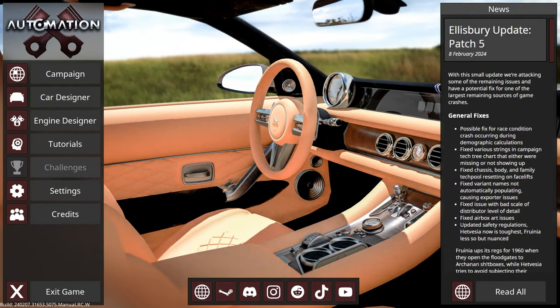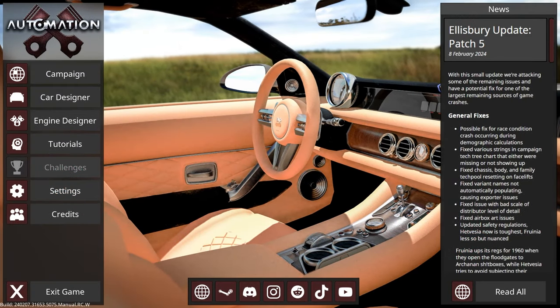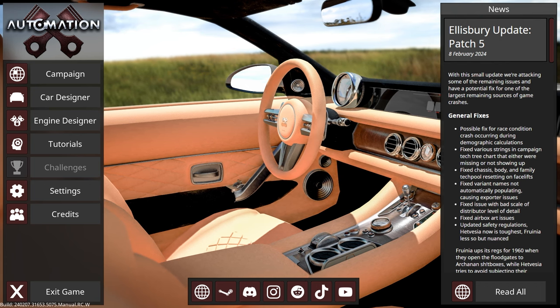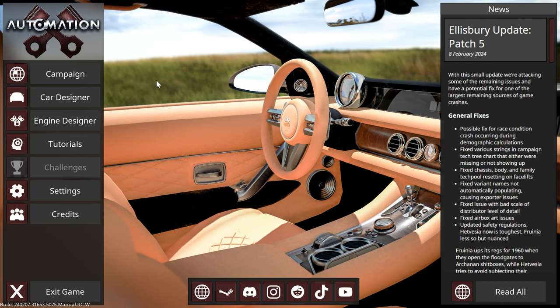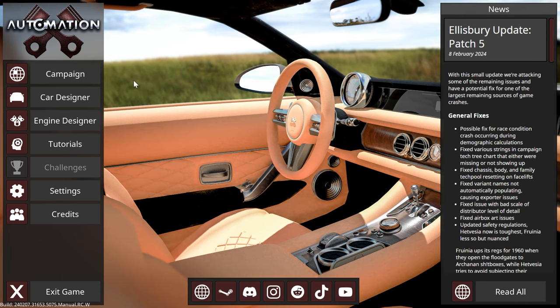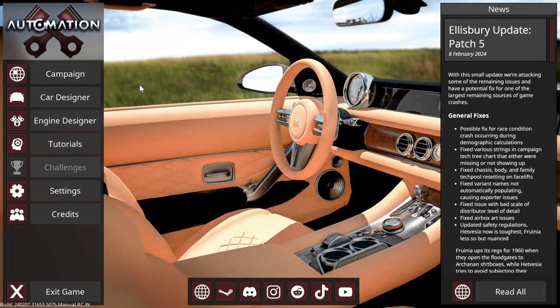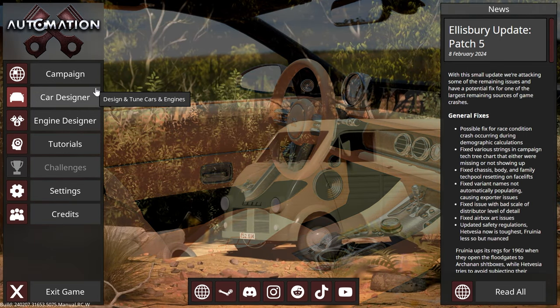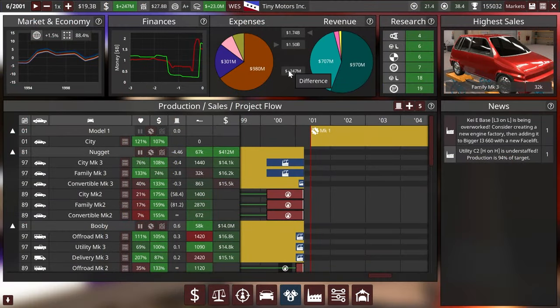Hey guys, this is Kirob speaking and today we are back in Automation with the Ellesbury update and our key car extravaganza in Gasmere. We are approaching the very endgame and I think today I'm going to record all the remaining episodes — maybe a few left. Let's see where we are at. It is the year 2001.